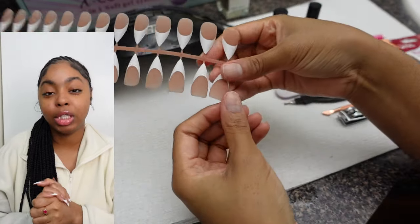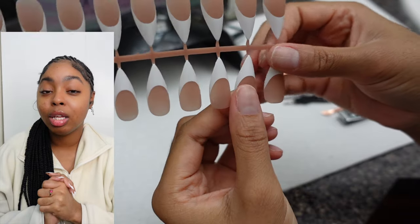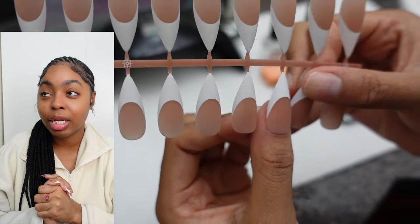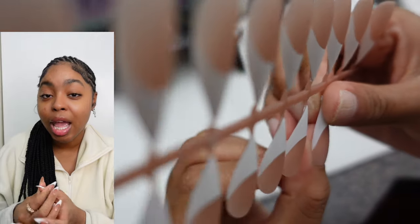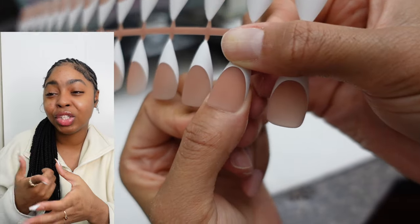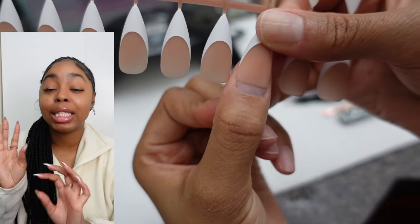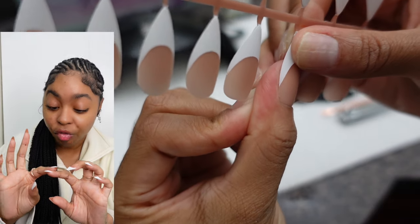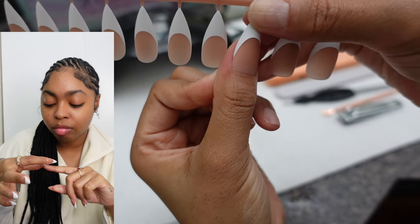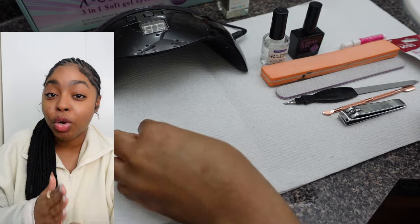First things first when applying press-ons: you have to size them out. If your press-on nail is too big, that could be a reason why your nails aren't lasting — it's gripping onto your skin instead of your nail, and as your nail grows it's gonna pop up. You have to make sure the nail is not too small and not too big. It needs to fit perfectly and cover each nail on each side — right now we are Goldilocks trying to find the perfect fit.